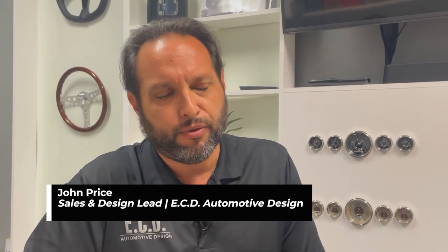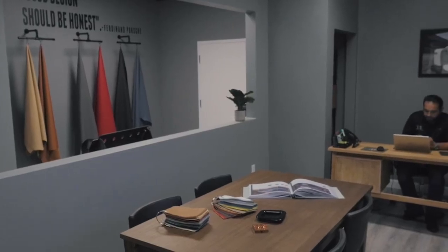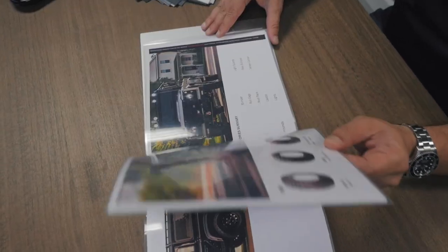Hi, my name is John Price. I'm Sales and Design Lead for ECD Automotive Design. Throughout our personalized one-on-one build process, we have a design phase, and depending on the styling the client is leaning towards...